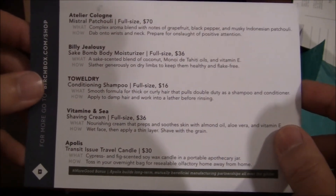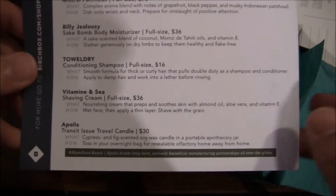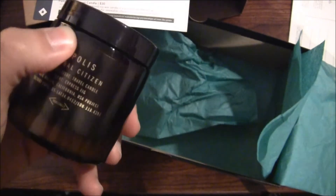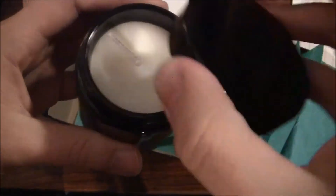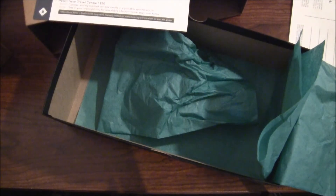So here are all the products again: some cologne, moisturizer, conditioning shampoo, shave cream, and the travel candle. I'm pretty pumped about the candle. Last month was that V-neck workout t-shirt, which I liked — still do, it's just a little too big on me, I should have gone medium. I'll definitely give the candle some use. I'll probably bring it halfway down by the time I do my next video and give you some feedback on it.